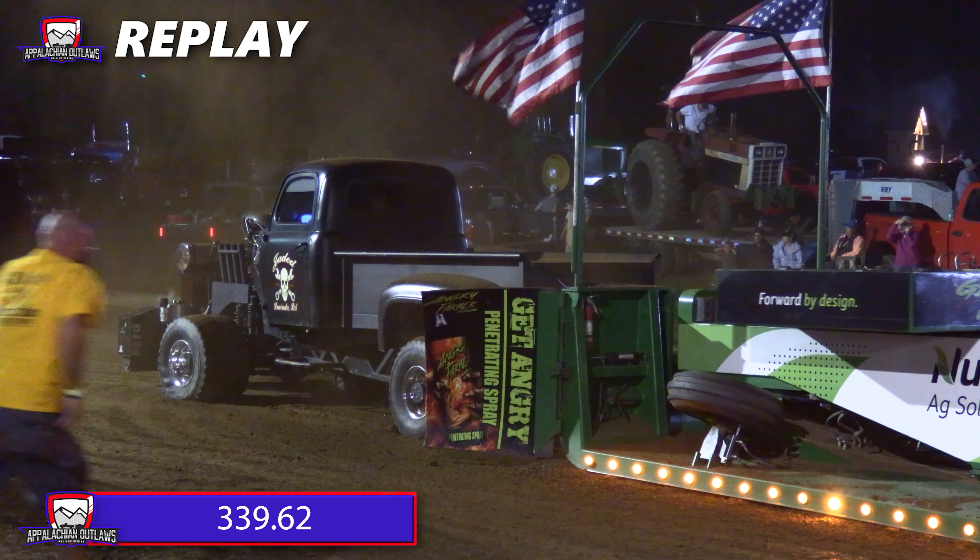Rob Farrell going to be in the number one spot at 339.62. If anybody's going to take over the lead, it's going to be this guy — Jerry Berghoff with the Attitude Adjuster Reloaded from West Alexander, Pennsylvania. A good-looking truck that runs just as good as it looks. A multi-time points champion, and the 2022 Appalachian Outlaws Super Modified Champion. Going to be about seven feet shy of the leader at 332.44. He creeped into the throttle, had a little bounce in the middle portion of the track, but finished strong and got up there in the top three.